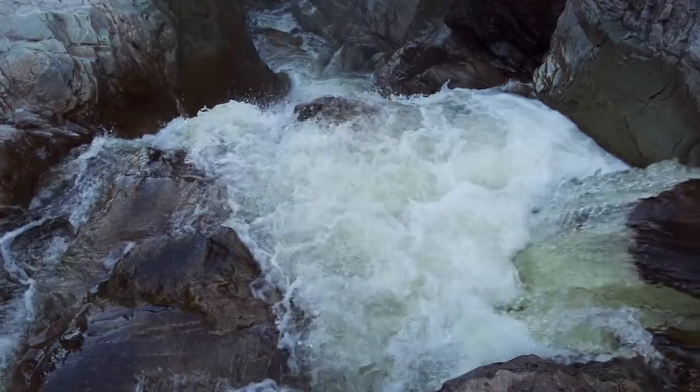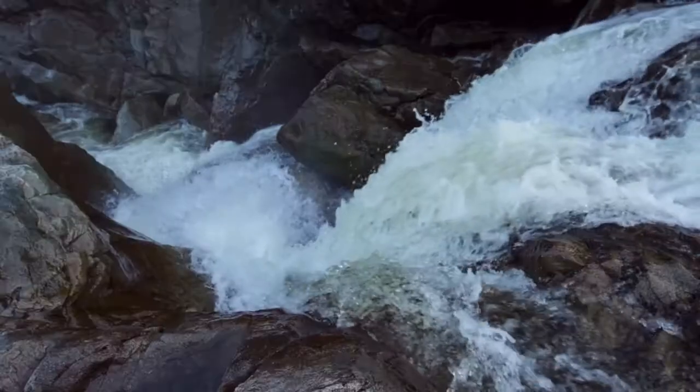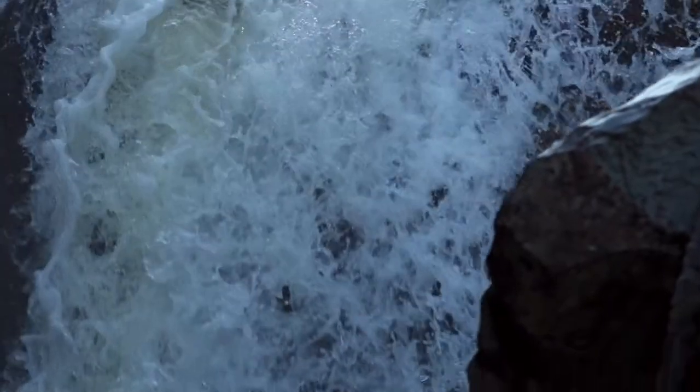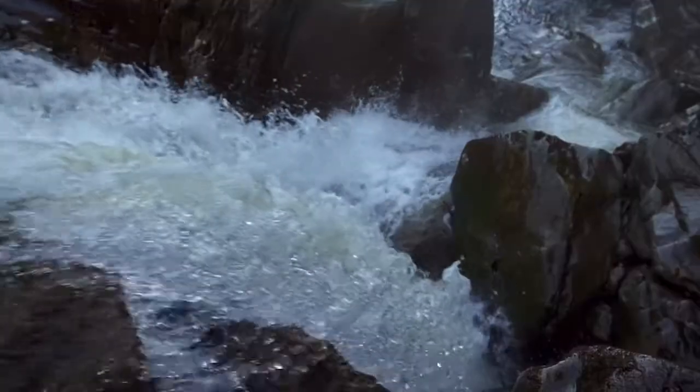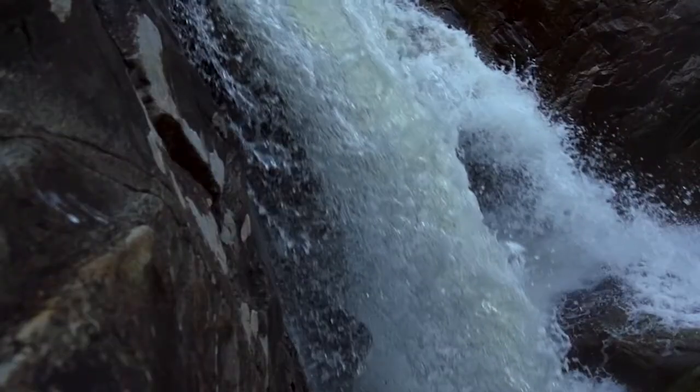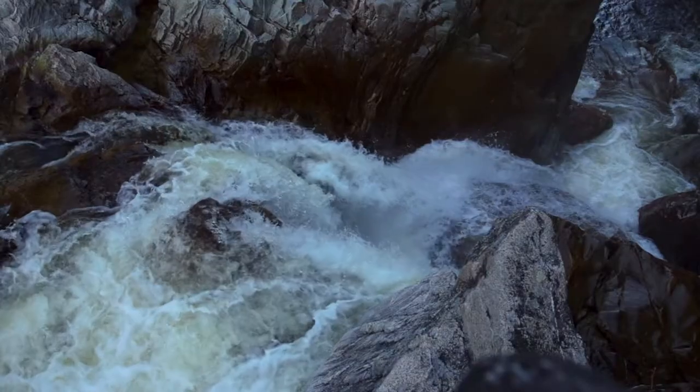Further downstream, a raging cataract marks a division in the river — not for plants, but for fish. The water violently plunges over Broad River Falls, slamming into the ragged rocks, creating a barrier beyond which the endangered Atlantic salmon cannot pass.